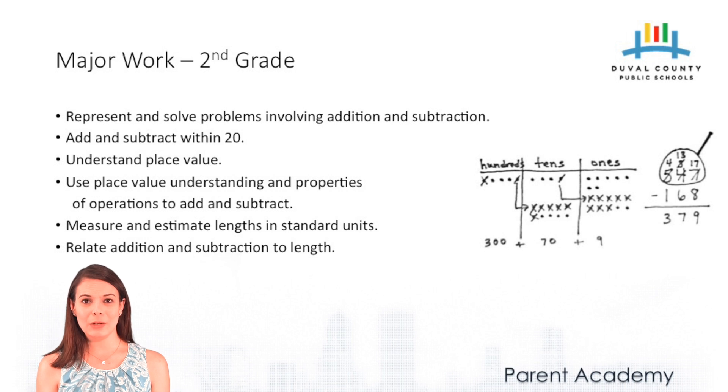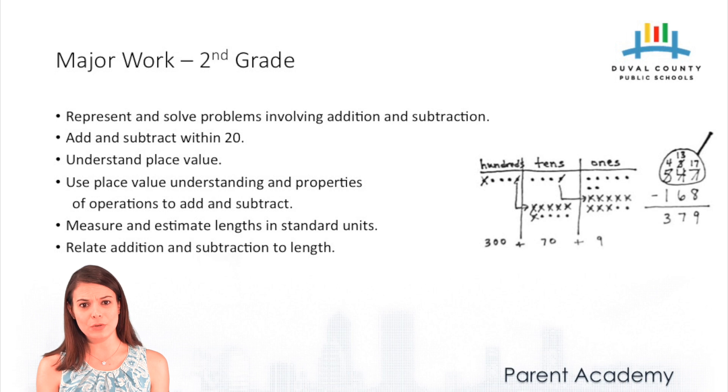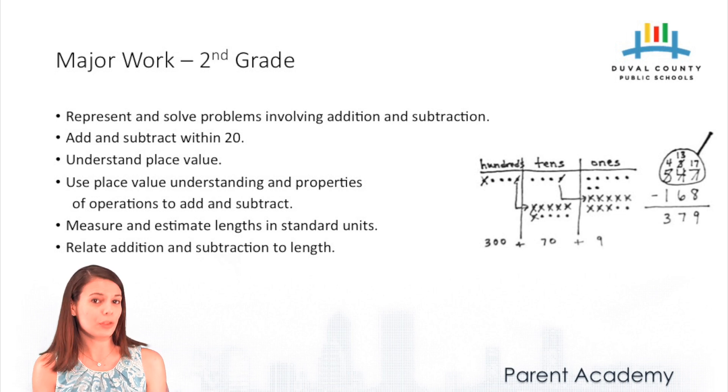In second grade, students are working with more sophisticated number and operation problems — larger numbers, also in word form. Students are now solving addition and subtraction problems up to three-digit numbers, using their knowledge of place value to do so. Students are also measuring and estimating lengths, but this year only with formal units of measure: inches, feet, yards, meters, and so on. They're also adding and subtracting length — so if I have two feet of ribbon and receive one more foot, I now have three feet of ribbon in all.